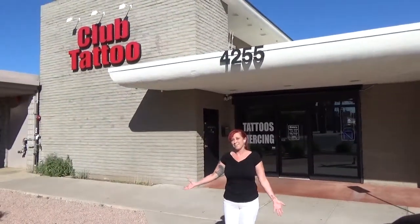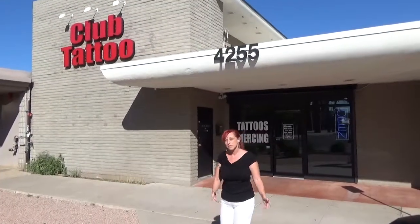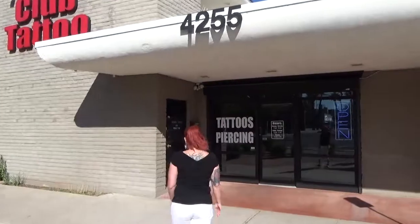Welcome to Club Tattoo Scottsdale. I'm Leigh Ann Campus. This is my video for APP membership. Want to take a walk?